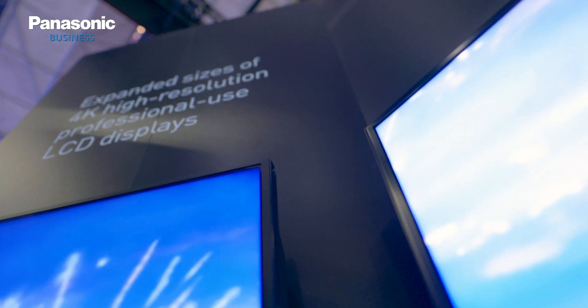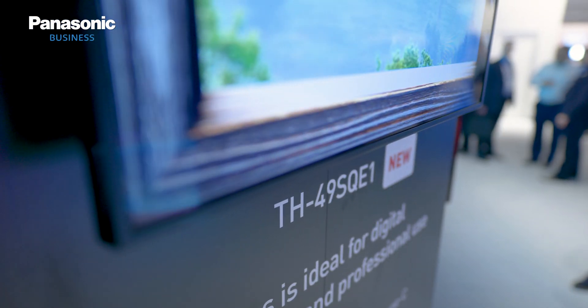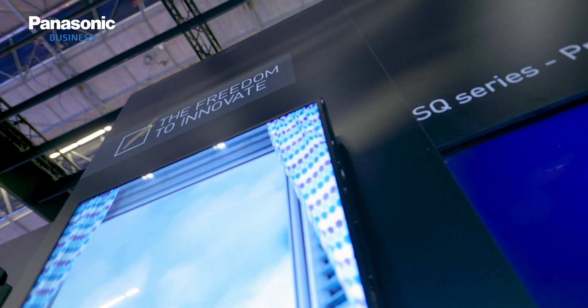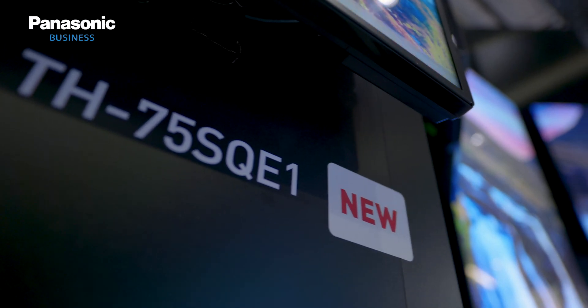Panasonic is a full-range supplier of next-generation 4K displays. The spec-oriented entry-level CQ, the mid-range EQ series, and the top-range SQ series meet a wider level of applications for our customers. We improve connectivity on digital inputs and the ability to connect multiple sources simultaneously. In addition, we build in Wi-Fi capabilities for easy connection in meeting rooms and classrooms.